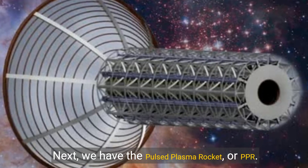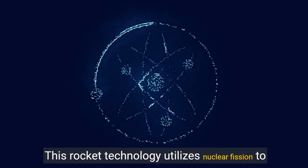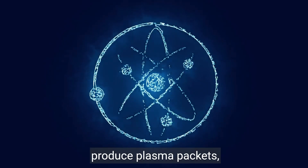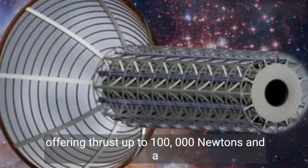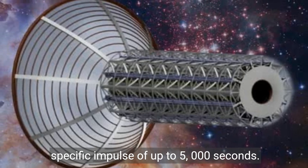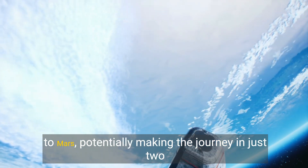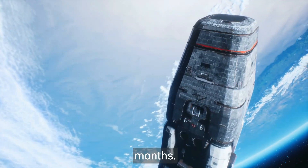Next, we have the Pulsed Plasma Rocket, or PPR. This rocket technology utilizes nuclear fission to produce plasma packets, offering thrust up to 100,000 newtons and a specific impulse of up to 5,000 seconds. The PPR could drastically reduce the time to travel to Mars, potentially making the journey in just two months.